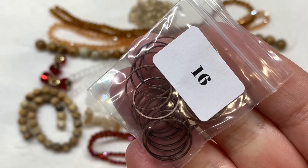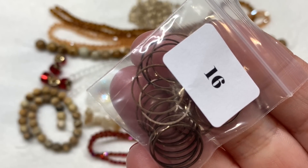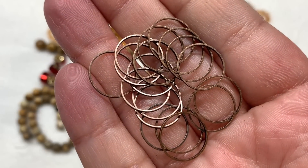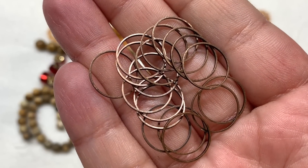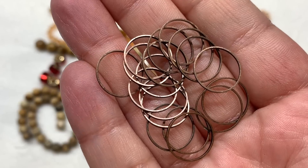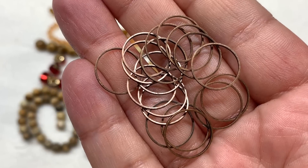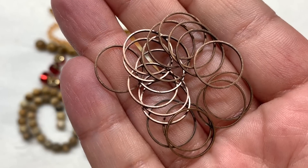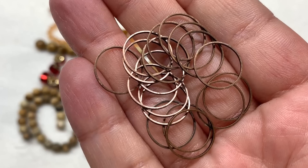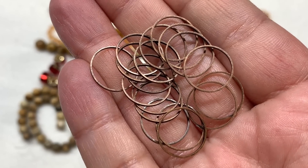In number sixteen we have 18 pieces of 14 by 1 millimeter brass linking rings — a very generous quantity that goes along with the metal for the month. These are a great component whether you want to use them in stringing or weaving. You can actually brick stitch around components like this and make some beautiful seed bead earrings, or just use them as a simple connection in between a single strand of beads.